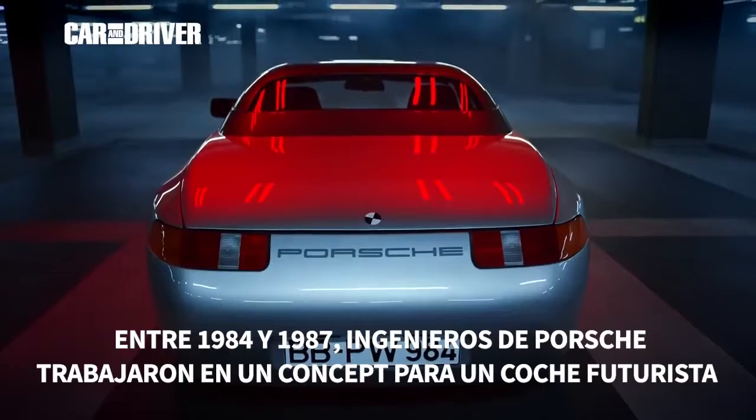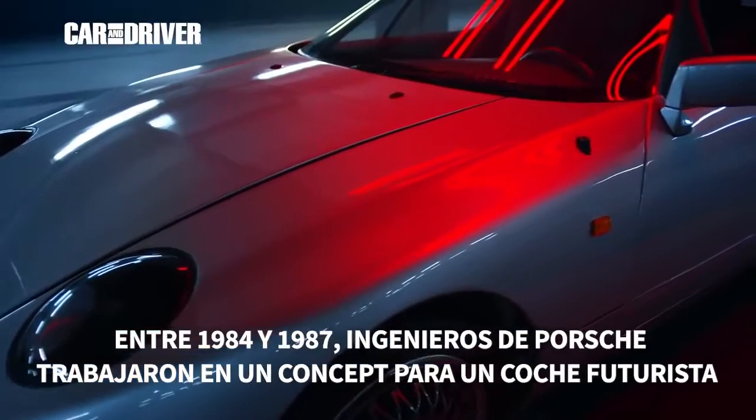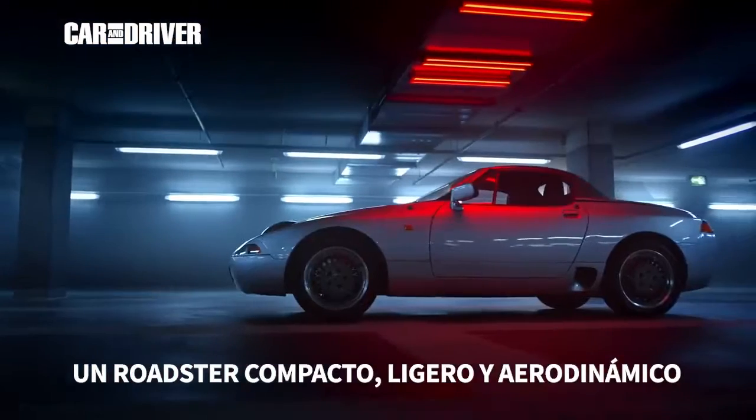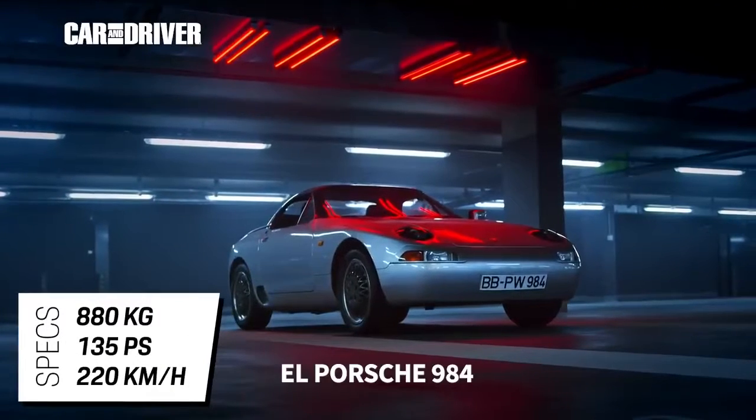Between 1984 and 1987, Porsche engineers worked on a concept car for a futuristic vehicle concept — a compact, lightweight and aerodynamic roadster: the Porsche 984.